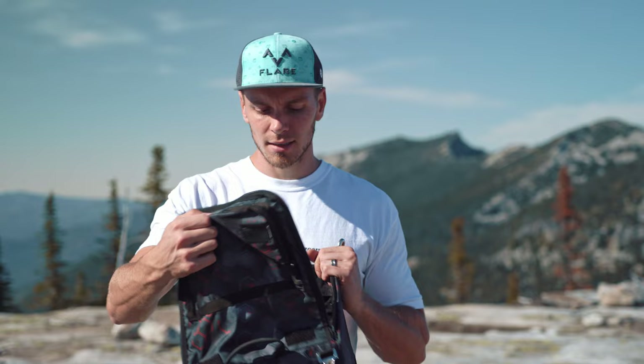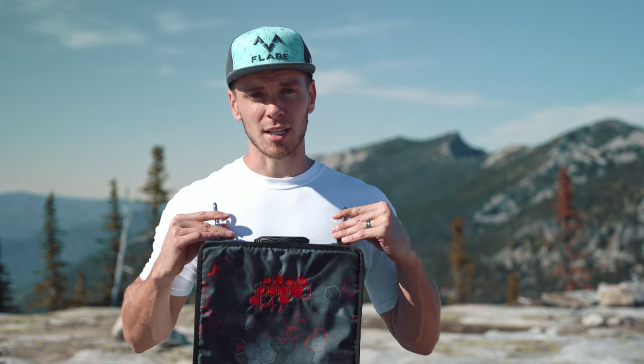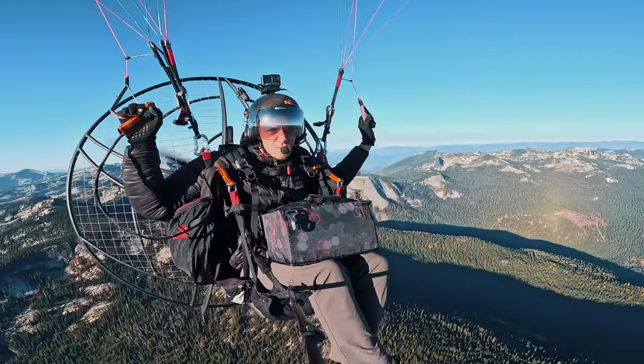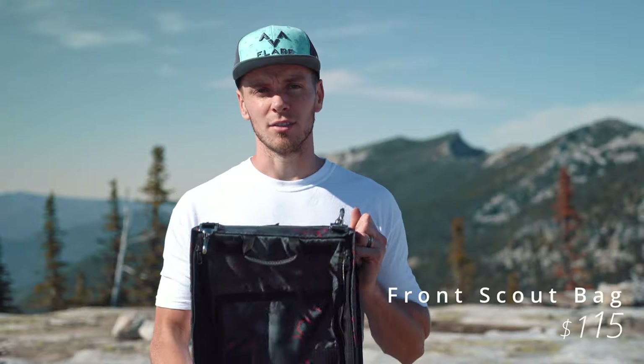Scout also makes a front-mounted bag. You only need this if you're packing extra stuff like a cook stove or cookware, but most of the time you won't need it. This bag straps right to the front of you while taking off, and then in flight you unhook it and it sits on your lap, giving you access to everything inside while flying. The front-mounted Scout bag costs $115.